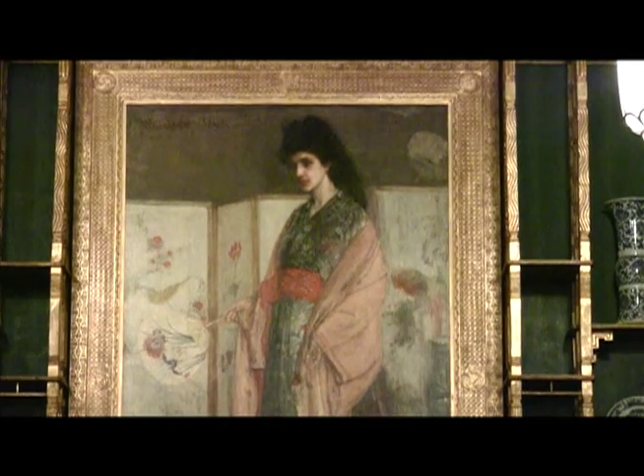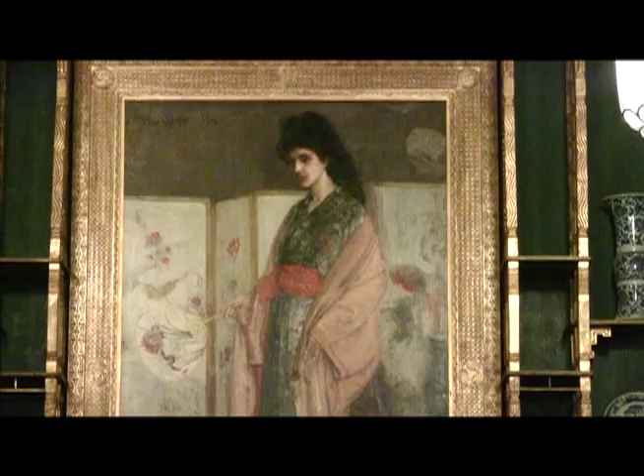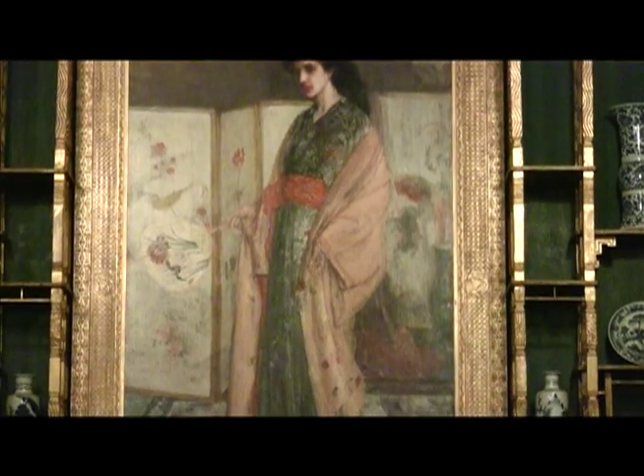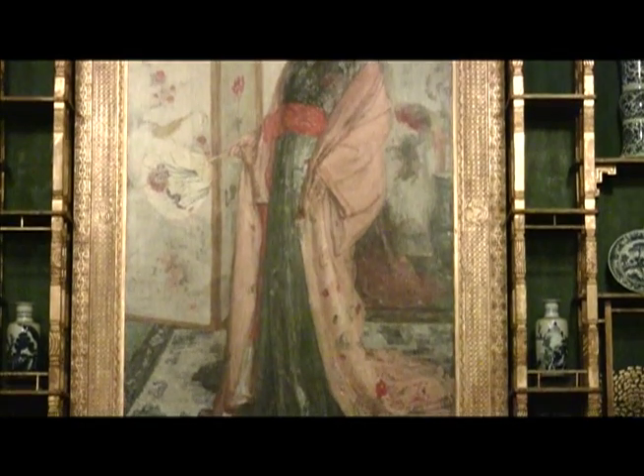And one of the ways that he attempted to reinvent himself — to become not a realist any longer, but an aesthete, an artist painting for art's sake — was to look East. Whistler's creative borrowings of the objects and influences of Asian art was a way to suggest a world far removed from Victorian London.